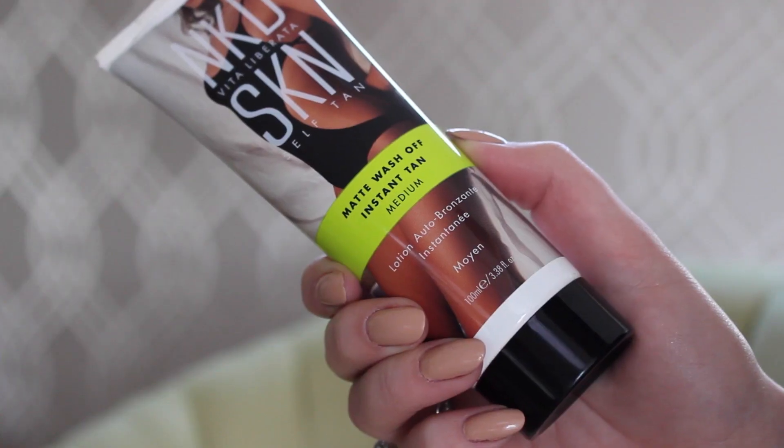Next is the Vita Liberata Naked Skin matte wash-off instant tan. I've been using the medium shade, mixing it in with my moisturizer just for a lighter coverage, because it is quite a thick formula and does make you go really brown. But it's a really good shade of brown — not orange at all — so it looks like you've just been away on holiday. I've been using this when I've been going out at night, just on my legs and arms.